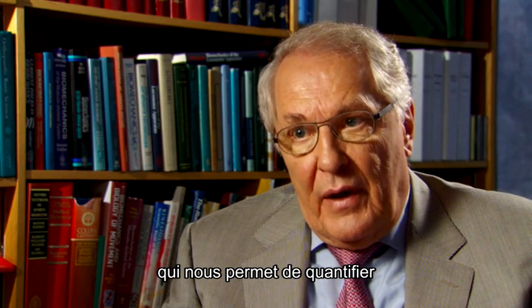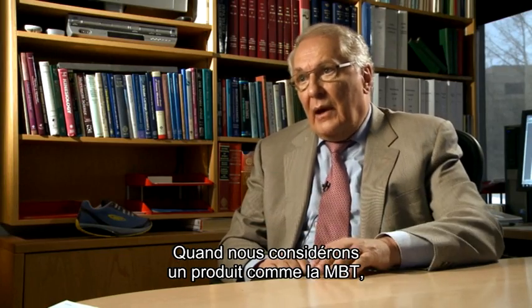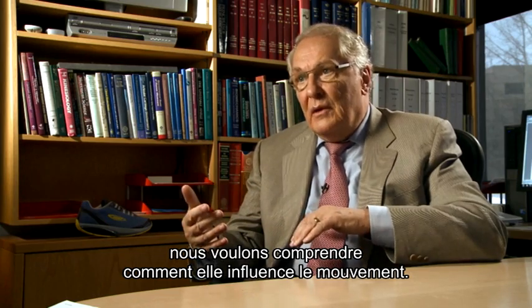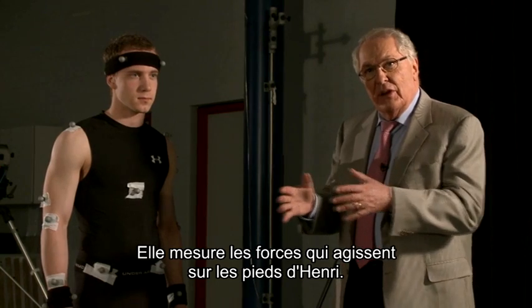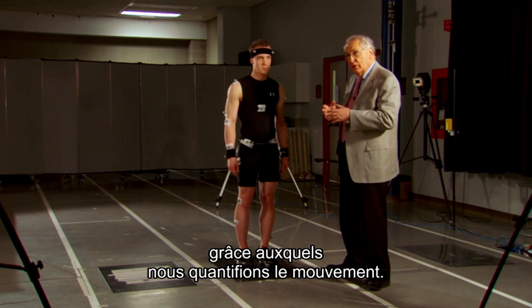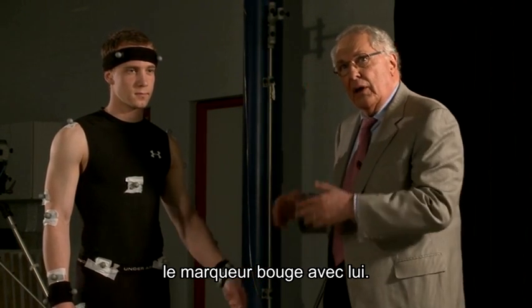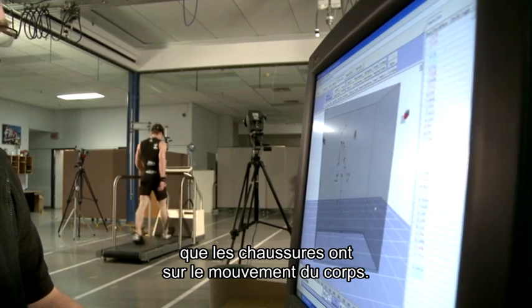3D gait analysis is a method that allows us to quantify the kinematics, or the movement, of the human body. When you look at a product like the MBT, you want to understand how it changes movement. This is Henrik, our test subject. He is standing on a force platform, which is like a scale — it measures the forces acting on his feet. In addition, he has markers placed on his body. These markers are used to quantify movement, so if he moves an arm, we can determine what the effect of the shoes is on body movement.